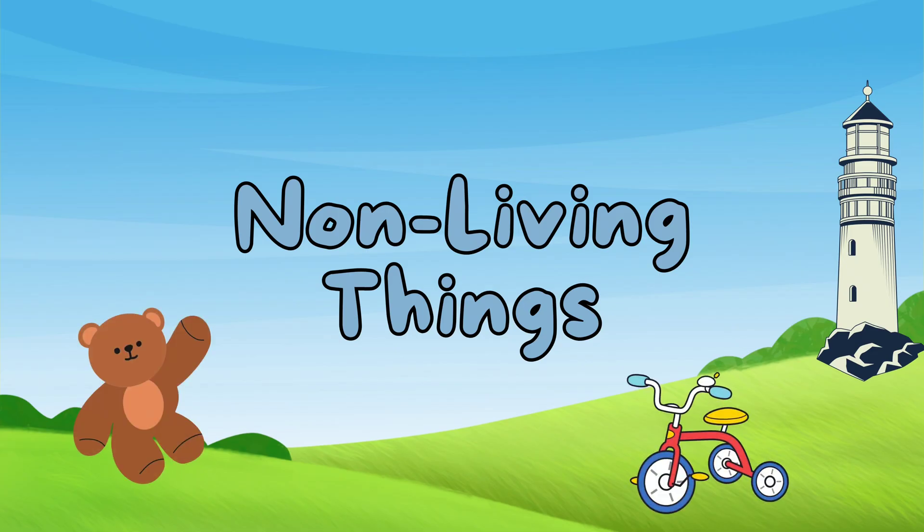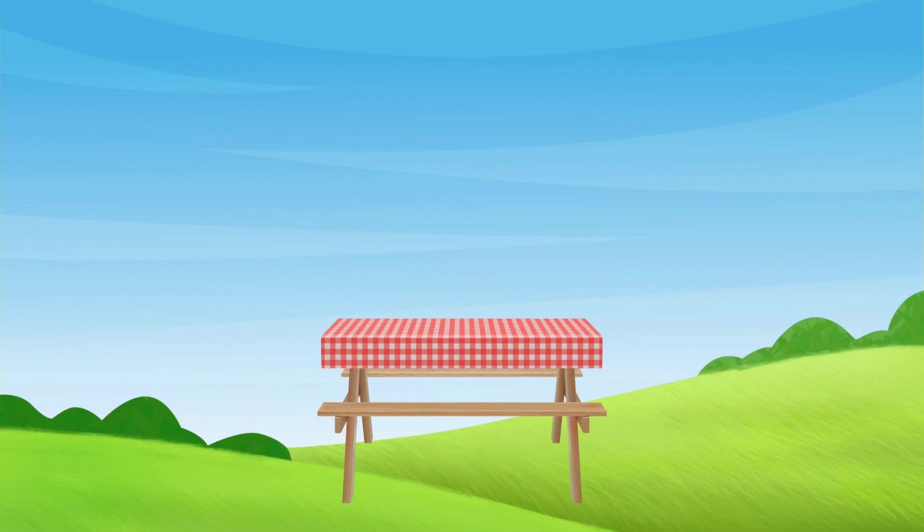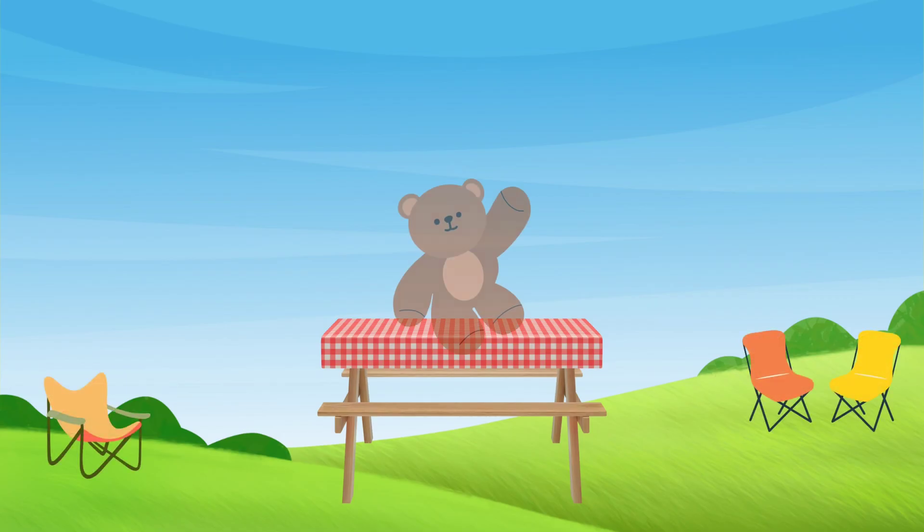Non-living things, on the other hand, are not alive. They can't move by themselves, like a table or chair. They don't need to eat or drink, and they don't grow, like this teddy bear.